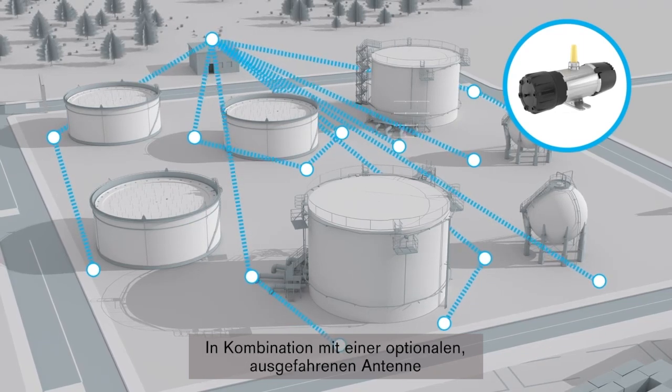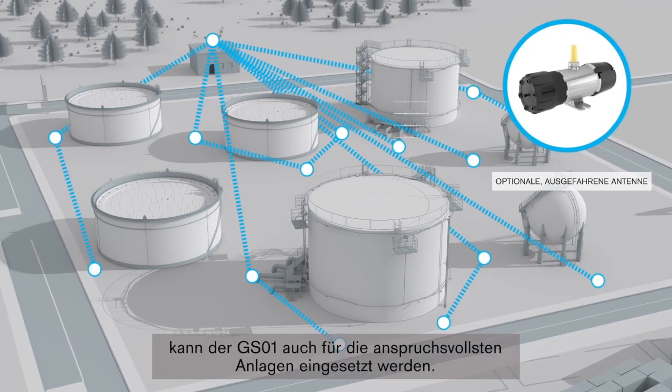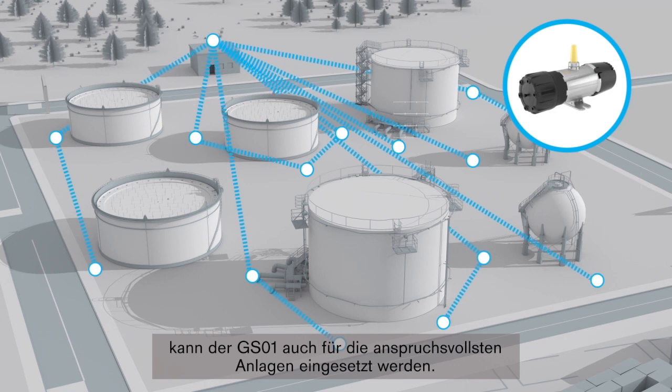Combined with an option for an extended antenna, the GS01 can be applied in even the most challenging installations.